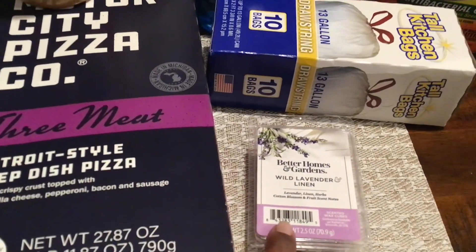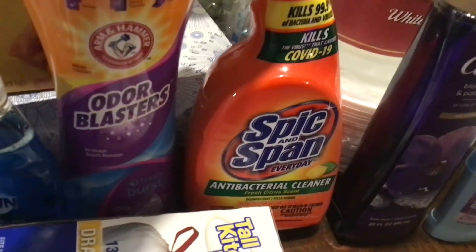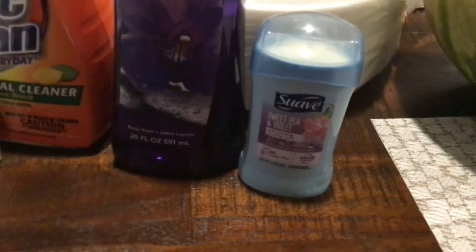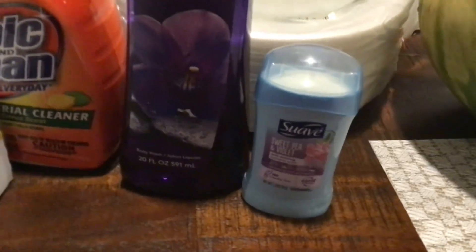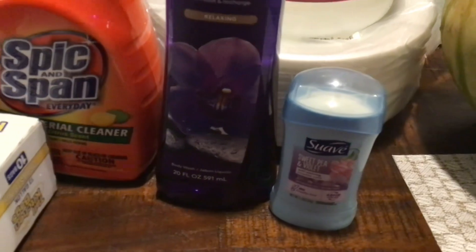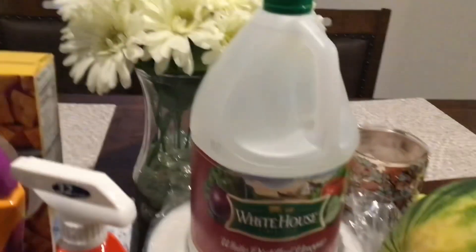I picked up Spick and Span antibacterial all-purpose cleaner — I'm going to try that out. I picked up the Caress Black Orchid body wash. I also picked up a small deodorant to use until I can get to Burlington to get my spray deodorant — I'm trying the sweet pea and violet scent. And I got a small thing of paper plates.